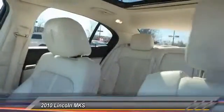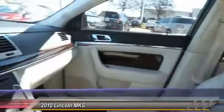Boasting a 3.7 liter V6 engine, it's also powerfully smart, and is priced below $10,000. Here are some of this vehicle's great options.